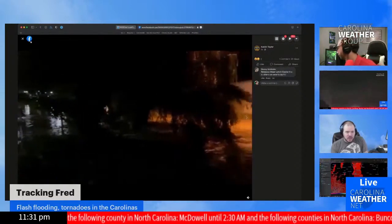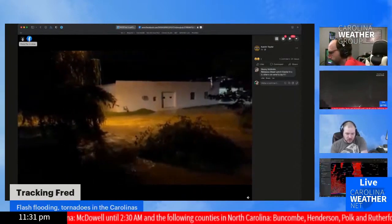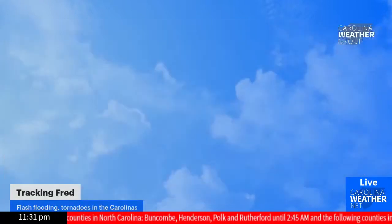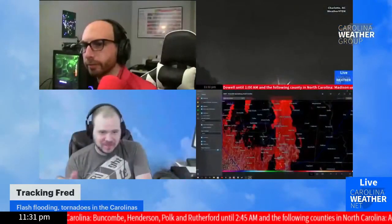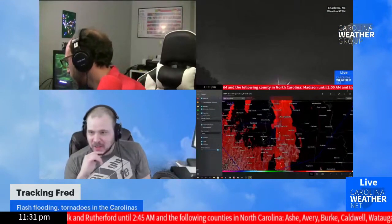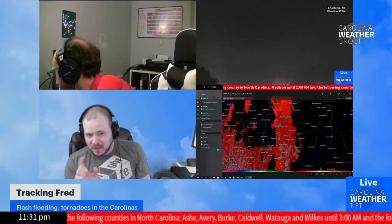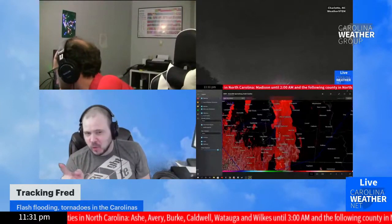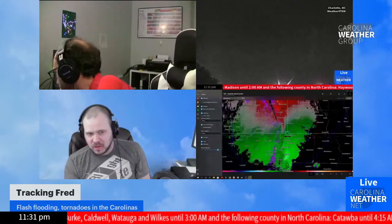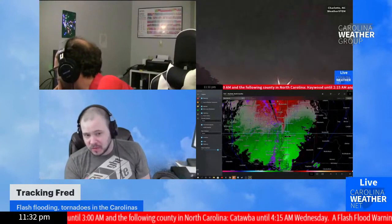I'll definitely advise people: this is exactly where 'Turnaround Don't Drown' comes from. You only need six inches of water to lift a vehicle and move it. That is a lot more than six inches of water, and it is moving very quickly.